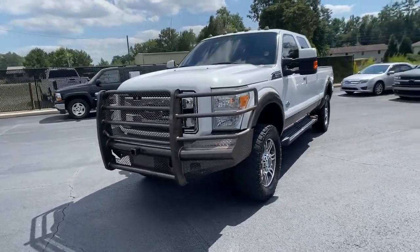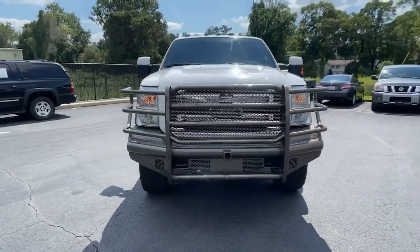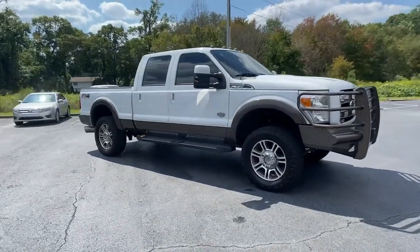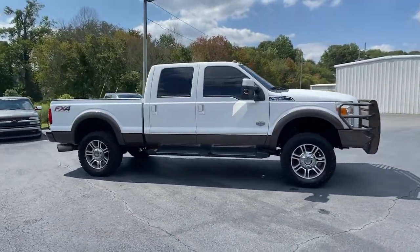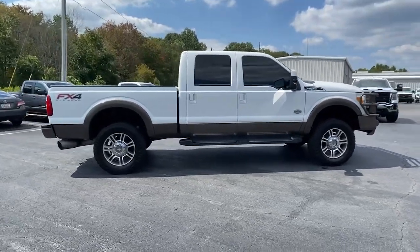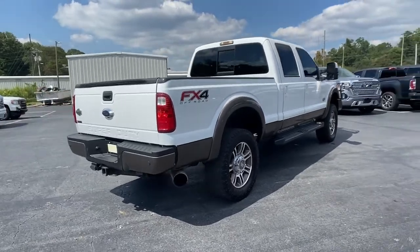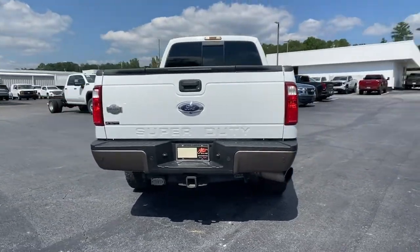Picture yourself in the 2016 Ford Super Duty. With less than 150,000 miles on the odometer, this vehicle stands out from the rest. Here's a tough, fully capable Ford Super Duty that's ready to help you get even the biggest jobs done safely and with ease.